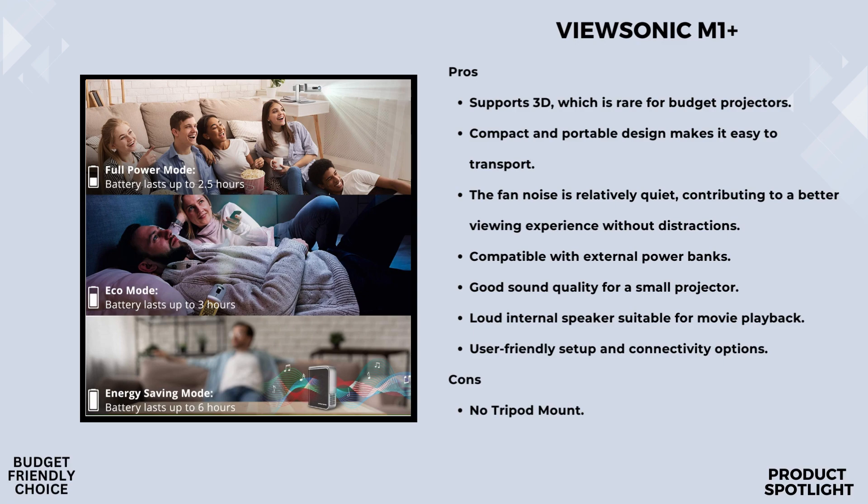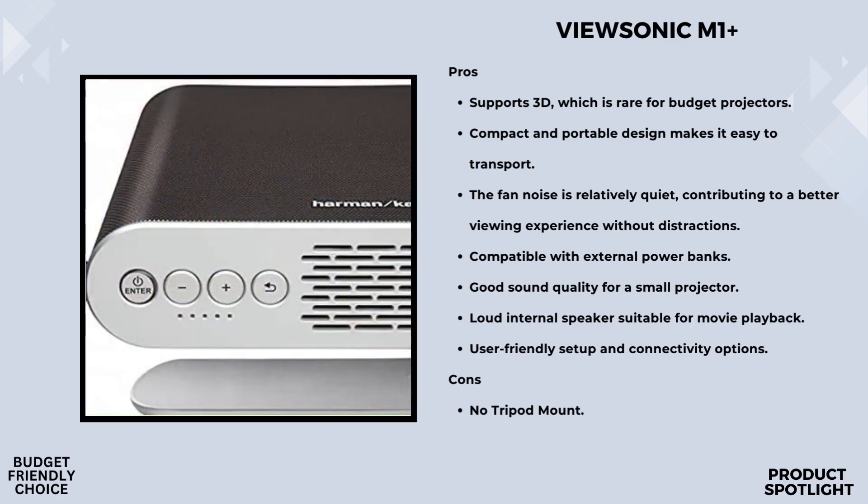Another great feature is the built-in battery. On full power mode, you get up to six hours of use — that's more than enough for a couple of movies or a long presentation. And if you're out and about, you don't have to worry about finding a power outlet. Just charge it up and you're good to go.